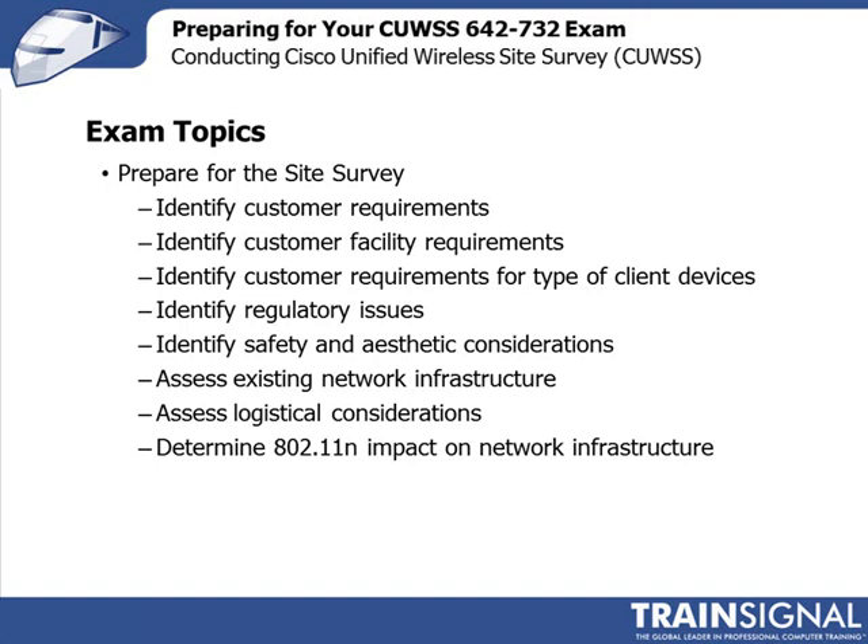You should be able to assess existing network infrastructure — what switches currently exist, are there any existing wireless LANs already deployed? You should be thinking about the logistical considerations when planning your site survey: what is the time of the site survey, do you have access, etc.? One of the things revised in this exam is that it has really incorporated many of the capabilities of 802.11n and the impact that has on the network infrastructure.